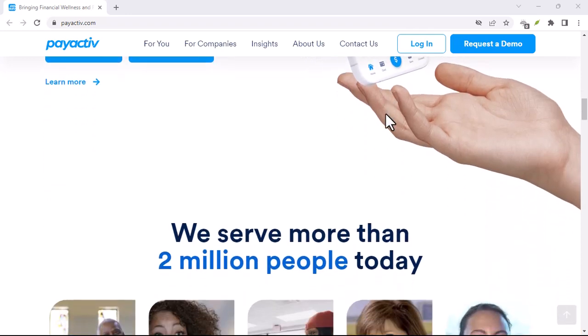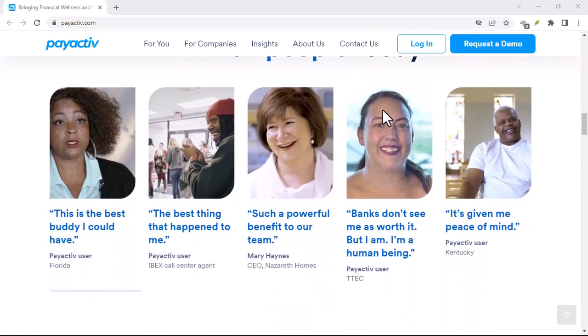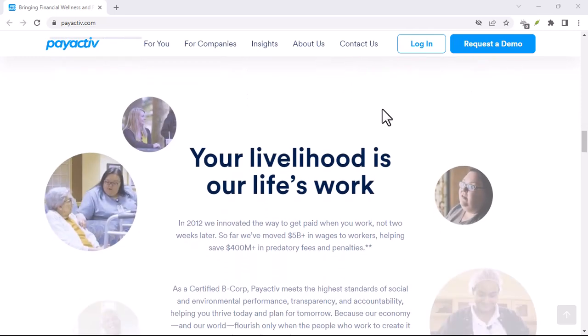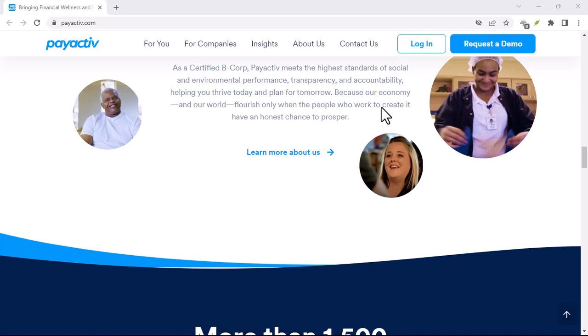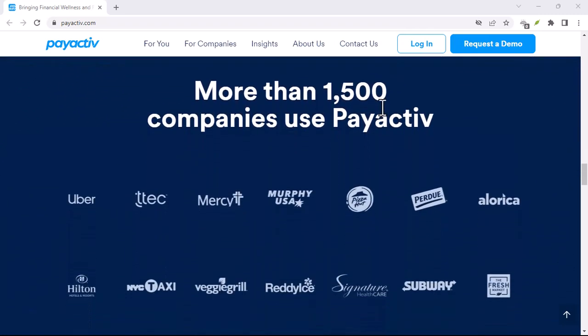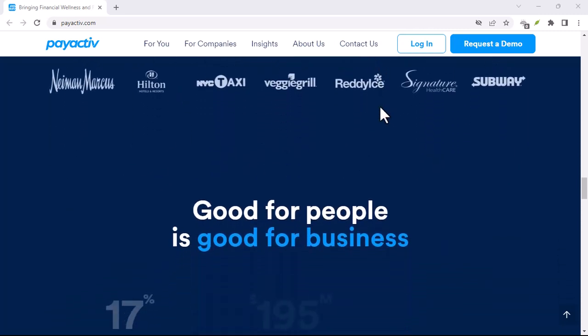That somewhere, for many of us, is a prepaid debit card or account often offered by employers to streamline the payment process. Now, prepaid cards are fantastic for managing your finances, especially if you're new to budgeting or building credit. But with great financial responsibility comes the need to check your balance every now and then.